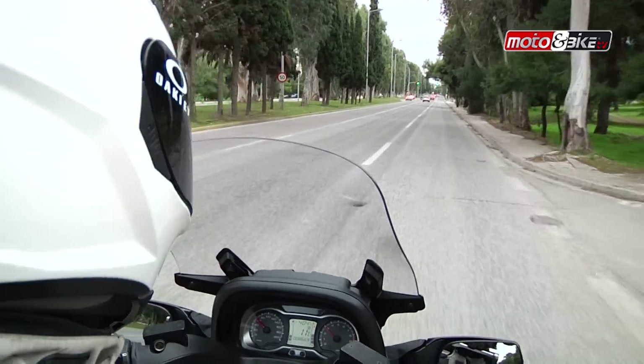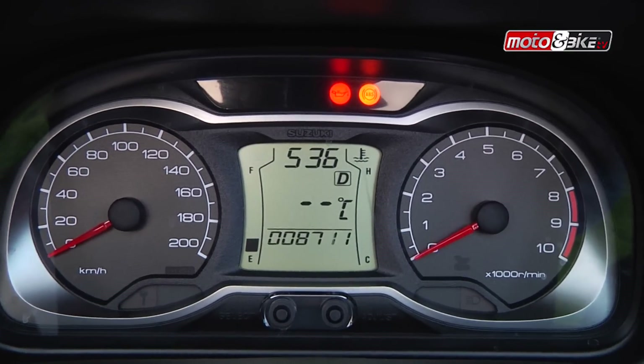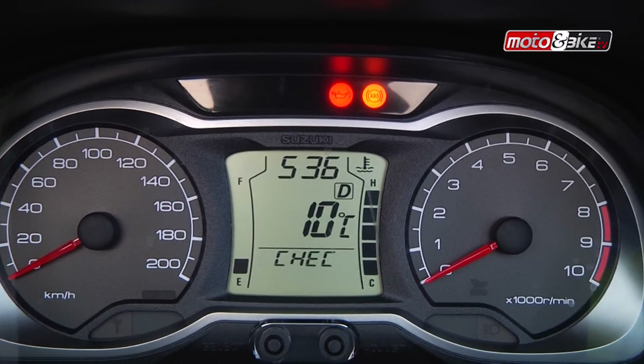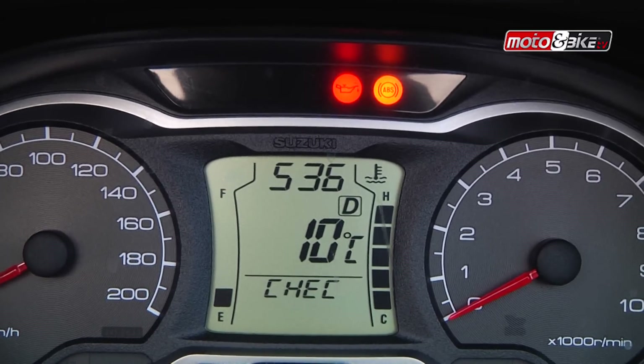Τα όργανα είναι εξ ολοκλήρου ψηφιακά, με ένα αναλογικό στροφόμετρο και αναλογικό ταχύμετρο, ενώ στη μέση υπάρχει ψηφιακή οθόνη με ενδείξεις ώρας, επιλεγμένης σχέσης, θερμοκρασίας και κατανάλωσης.